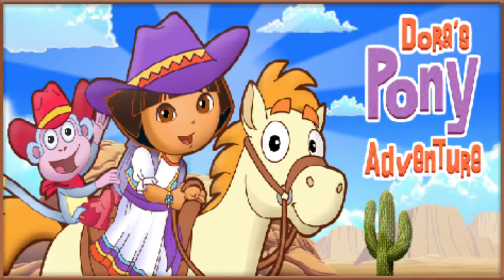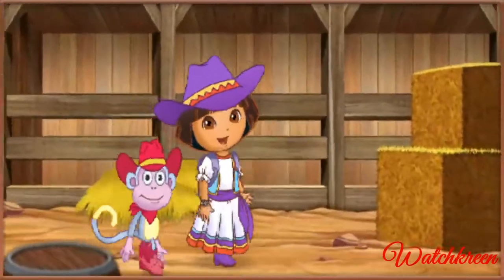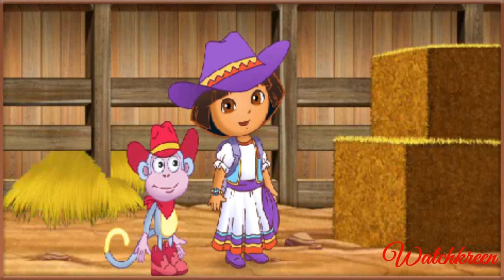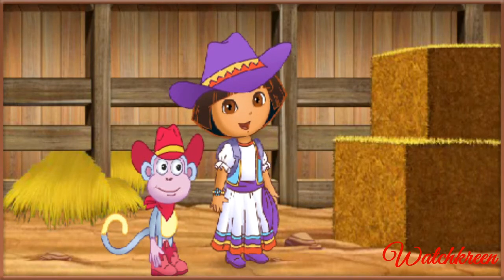Dora's Pony Adventure! Hola vaqueros, soy Dora, and this is my best friend Boots. We're going to the big horse show, La Feria del Caballo. Will you help me choose a pony to groom and ride in the big horse show? Fantástico! Vámonos, let's go!